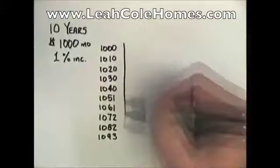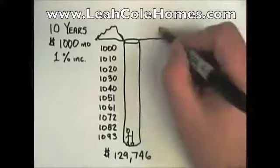That's a total of $129,746 that you paid off on your landlord's house. Or you bought him a new Lexus. Twice.